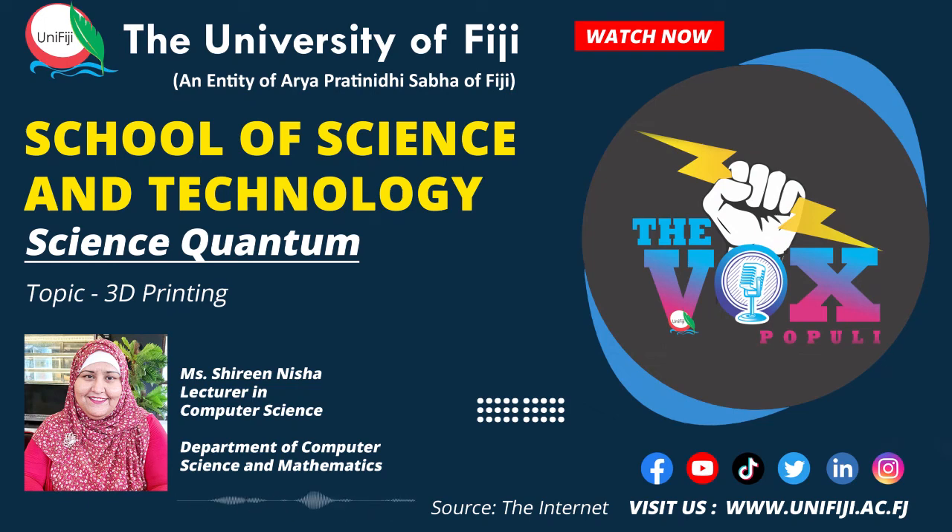Good evening and welcome to another episode of the Science Quantum. I am Shirin Nisha from the Department of Computer Science and Mathematics at the University of Fiji. Today I am going to talk about 3D printing. 3D printing is fast becoming a reality of modern day life. Statistics show a growth in the global 3D printing market as more and more 3D applications are now being utilized across multiple industries.